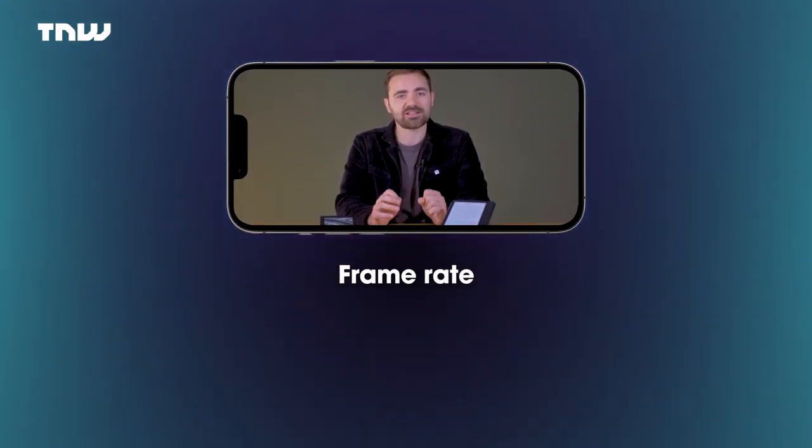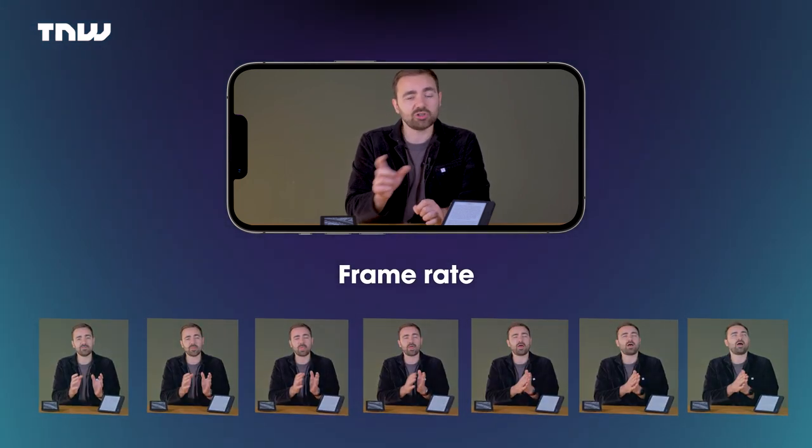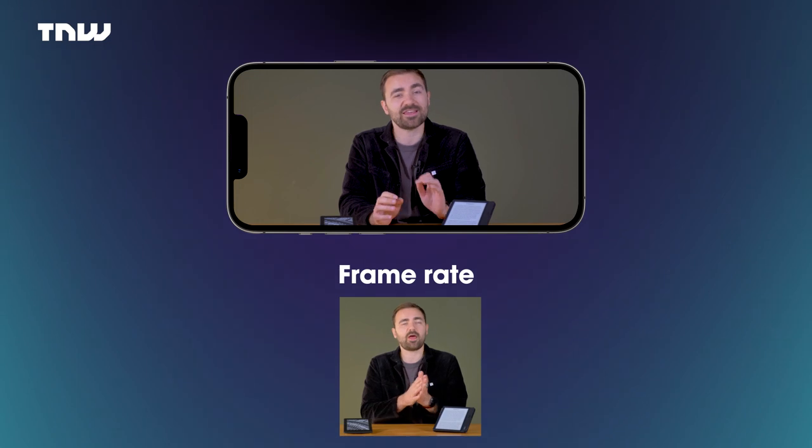The display you're watching this on right now operates with something called frame rate. This means the roughly static image you're seeing is really lots and lots of pictures layered on top of each other that give the impression of movement. When it comes to reading, it's not particularly comfortable, as your eye does over time recognise the constant movement happening. And this is where e-ink comes in. There's an absolutely huge amount of content we could create over different types of e-ink technology, but for the sake and purposes of this video, let's just look at the fundamental way the technology works.